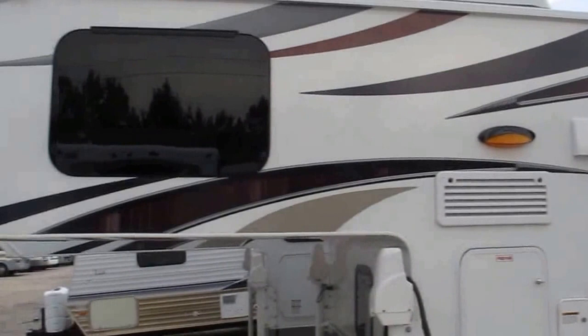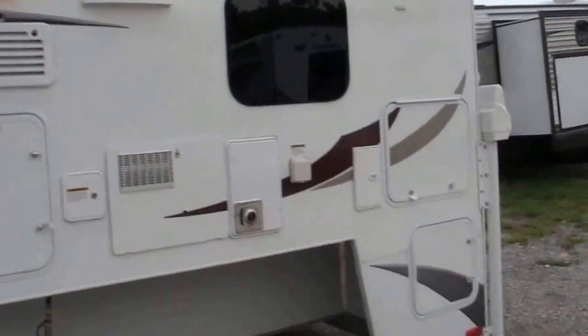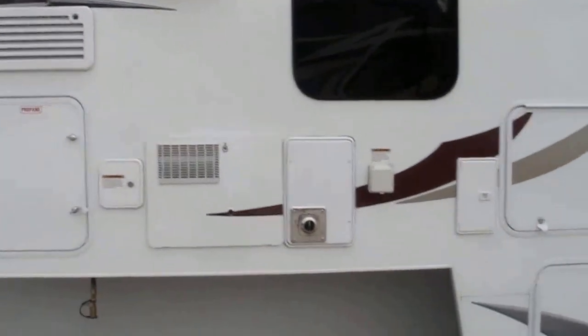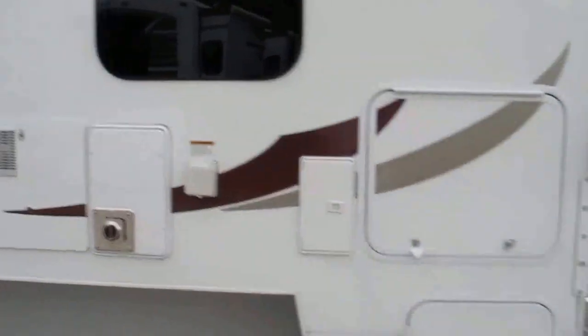This is a true four-season camper. It's got insulated hatch covers, heated holding tanks, dual pane windows, outside hot/cold shower, and 30-amp service.